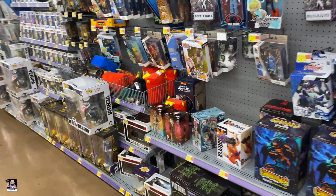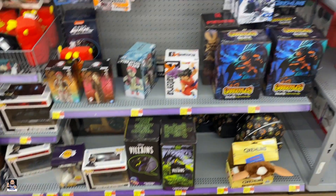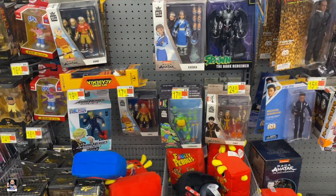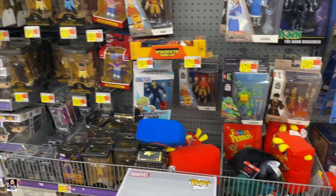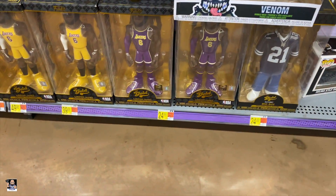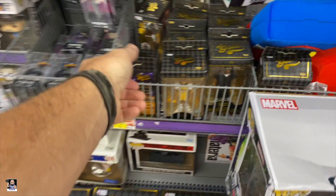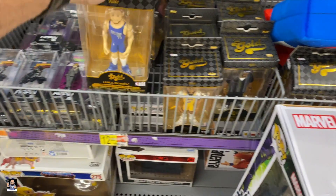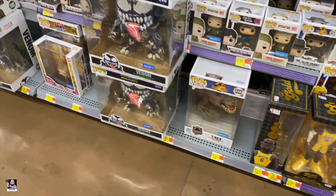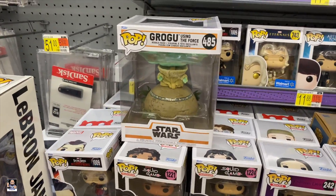Alright, start things off back here in the collectibles. Let's see what we can find. We've got some of these, some turtles, got the big ol' Venom, a couple of Chase LeBrons right there. Not much else going on in the Golds, more Venoms, got Grogu using the Force.